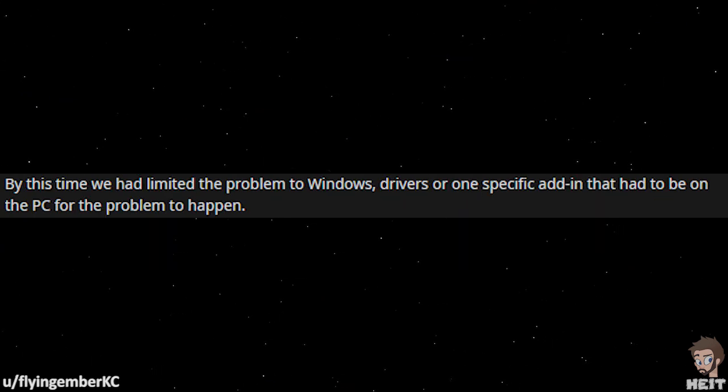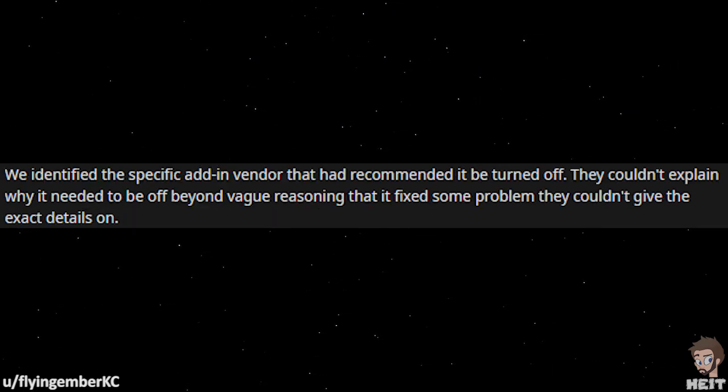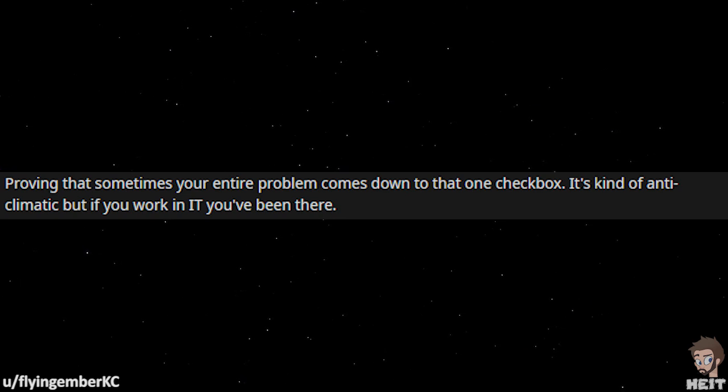By this time, we had limited the problem to Windows, drivers, or one specific add-in that had to be on the PC for the problem to happen. Approximately one month in, we finally identified the actual problem. We needed to have hardware acceleration on in Office — we had disabled it. We identified the specific add-in vendor that had recommended it be turned off. They couldn't explain why it needed to be off beyond vague reasoning that it fixed some problem they couldn't give the exact details on. Proving that sometimes your entire problem comes down to that one checkbox.